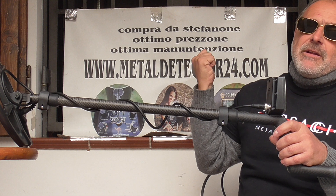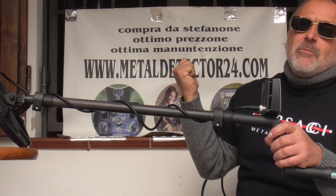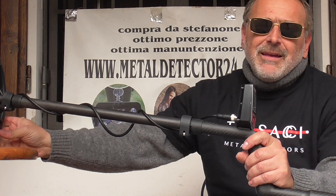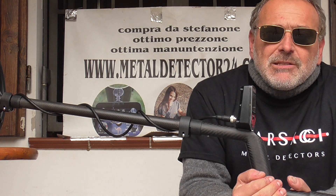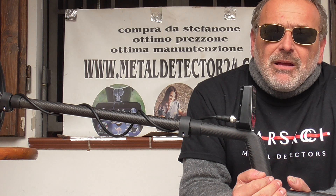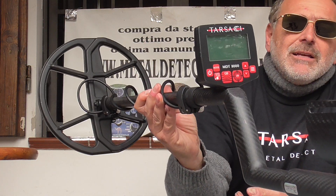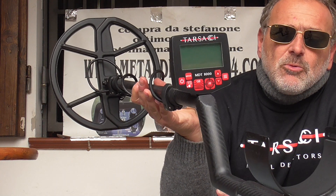It is possible to find review videos, information, and pictures at www.metaldetector24.com. We ship worldwide — in Europe, in Italy — for everyone who needs a professional metal detector, a gold metal detector, or a gold nugget instrument. The Tarsaci MDT 8000 is the perfect choice for you.